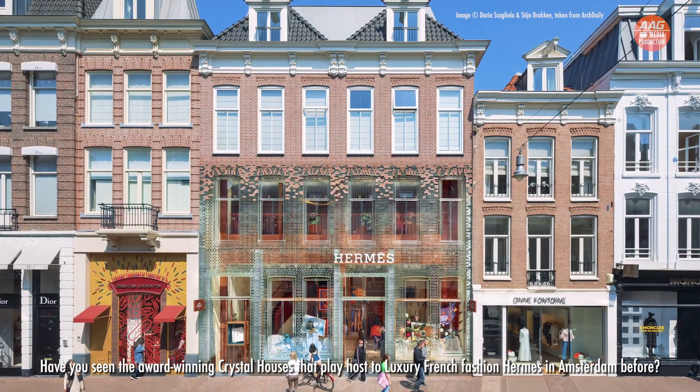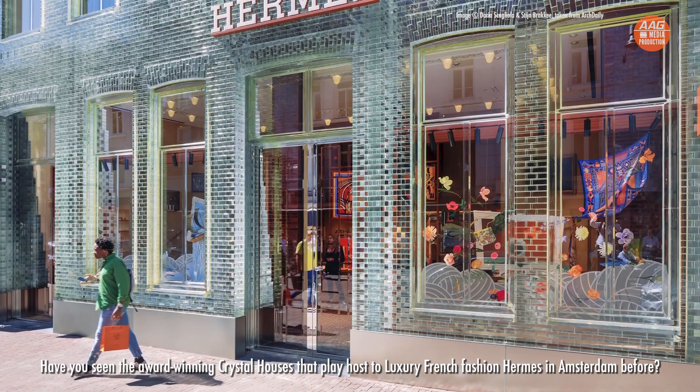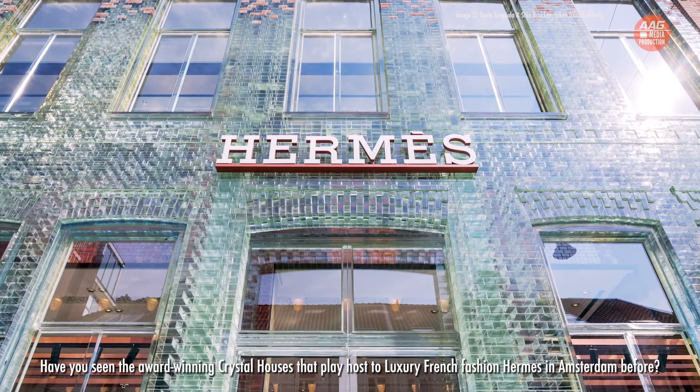Have you seen the award-winning Crystal Houses that play host to luxury French fashion Hermès in Amsterdam before? Hi everyone, I'm Agnes from Orange Tee & Tie AAG Division. Today, Landed Dynamic Alliance at 7772 is really excited to share with you a pair of brand new bungalows.